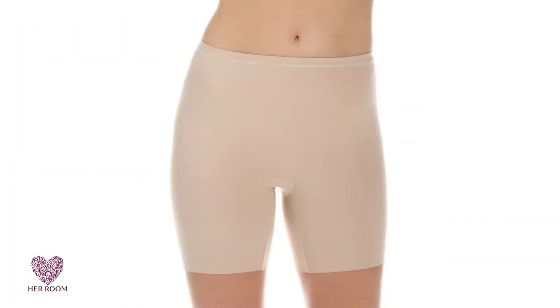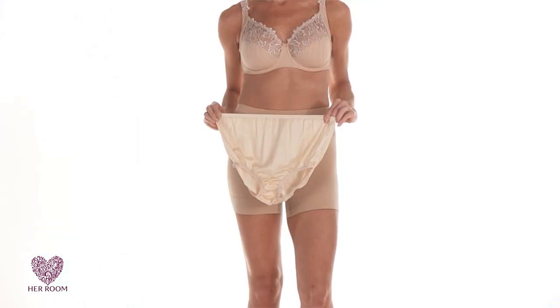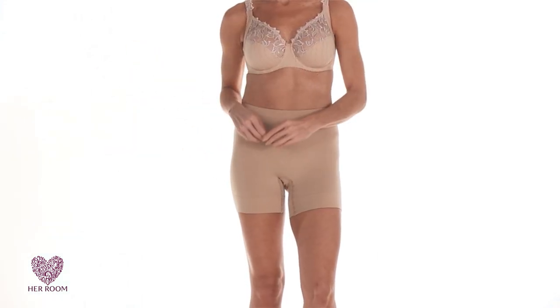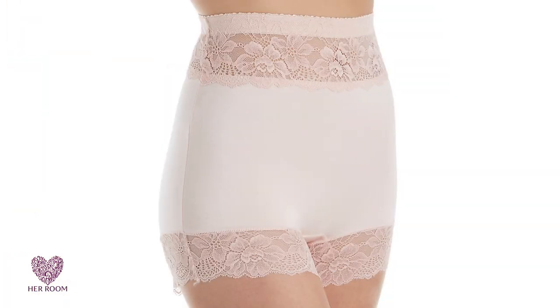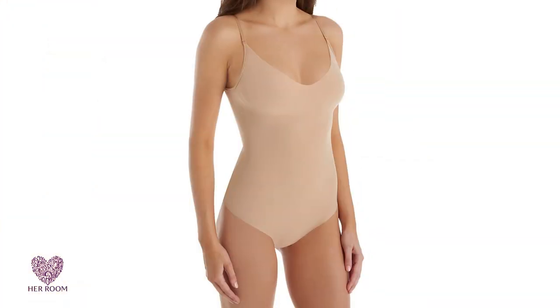Light control shapewear provides a little more coverage, and most come with a cotton crotch. So many women are opting out of panties and into light control shapewear to have a smooth, comfortable look that lasts all day. Light control shapewear also reduces the jiggling look while walking.